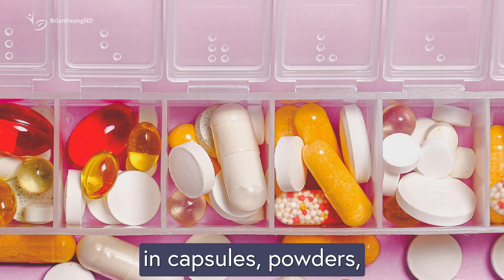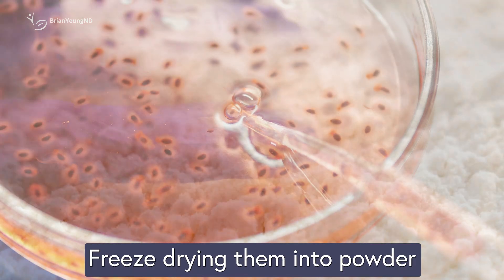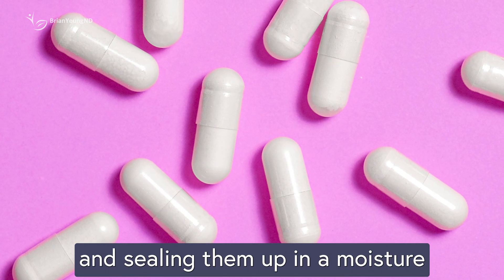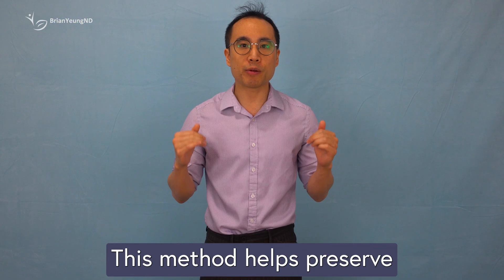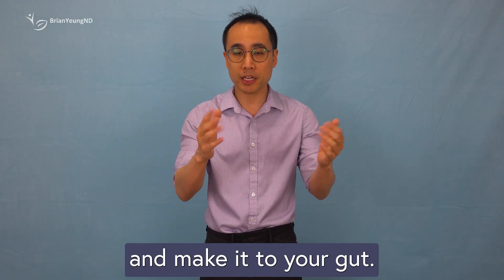Traditional probiotics — the kind you find in capsules, powders, or tablets — are made by growing bacteria, freeze-drying them into a powder, and sealing them up in a moisture-free form that keeps the bacteria alive until you're ready to take them. This method helps preserve the delicate bacteria so they survive storage and make it to your gut.